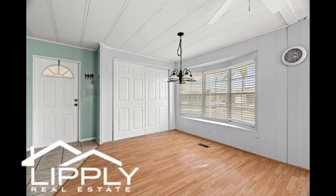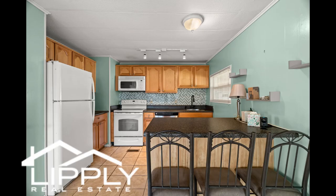This immaculate two-bedroom, two-bath home offers an open floor plan with a large living room, dining room, and Florida room. Furthermore, the property includes an exterior shed complete with electricity and hookups for a washer and dryer.